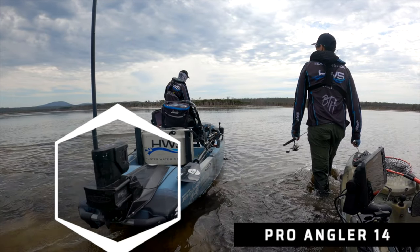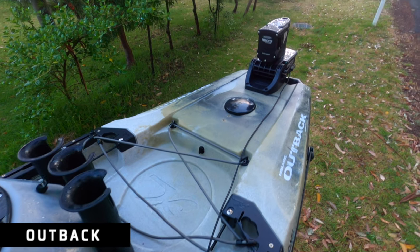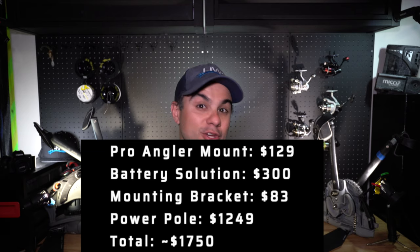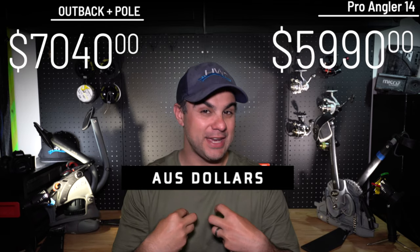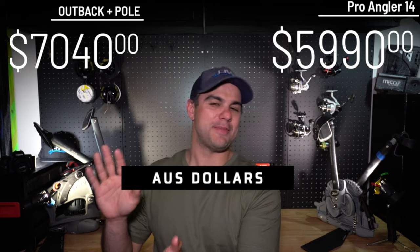The last main feature is the power pole. On the PA you need to purchase a separate mount for the power pole motor, whereas the Outback has a direct mounting system built in. If you're a kayak fisherman, the power pole option is almost a deal-breaker for the Pro Angler. When you factor in batteries — lithium or AGM — you're looking at around AU$1,700–$1,800. If you compare an Outback plus power pole against a vanilla Pro Angler, that actually becomes quite a viable option. I'd take the Outback-and-pole combo over a bare Pro Angler any day.